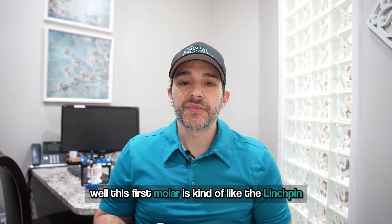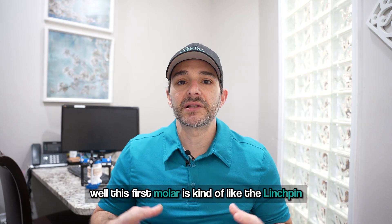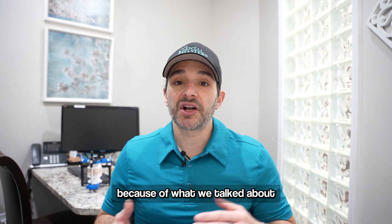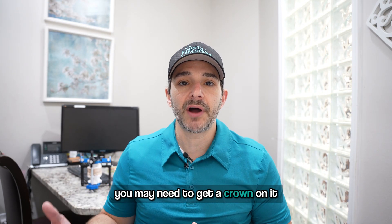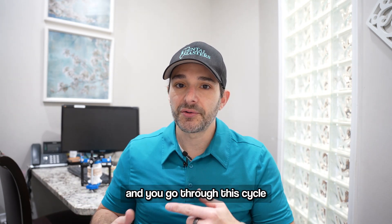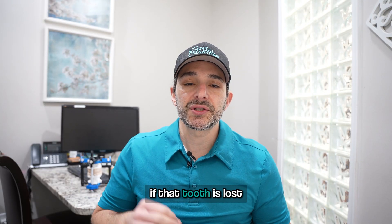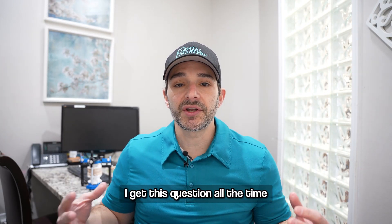Why is that important? Well, this first molar is kind of like the linchpin for your entire bite. Often, because of the fillings, you may need to get a crown on it. If the filling gets bigger and you go through this cycle, you might need to get a root canal. Very often, if that tooth is lost, I get this question all the time.